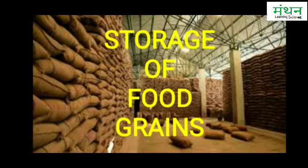Food Grains Storage: Storage of produce is an important task. If the crop grains are to be kept for a longer time, they should be safe from moisture, insects, rats, and microorganisms.